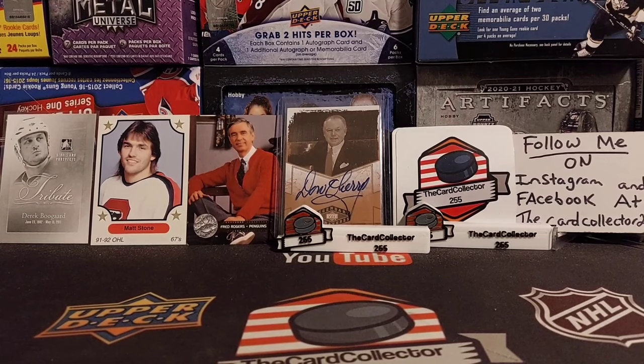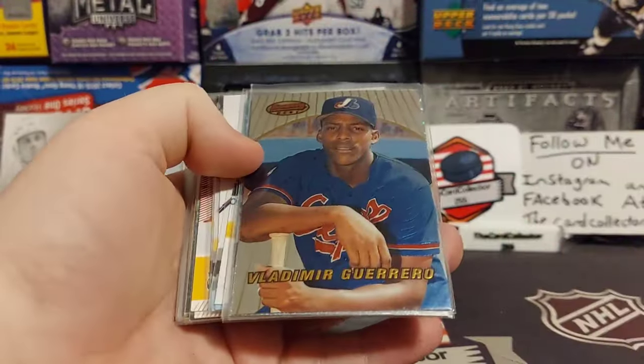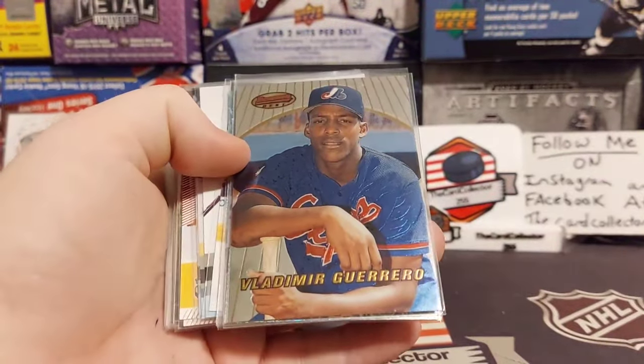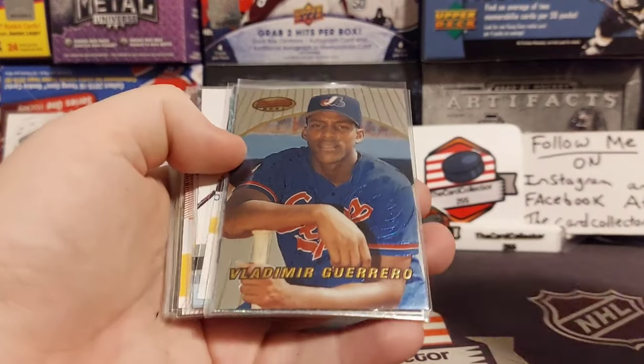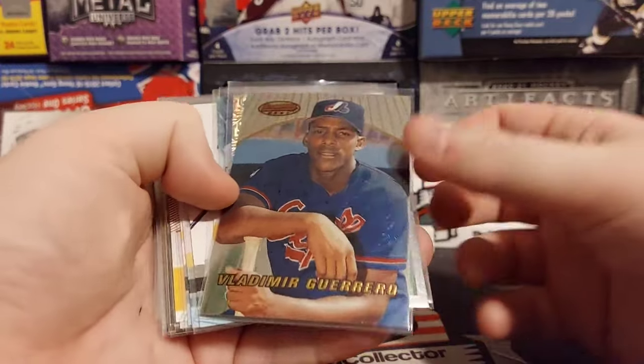Welcome guys, I am the Card Collector and today we're gonna get started with this video right now. We bought a collection of baseball, basketball, football, and a lot of random stuff. So we're gonna get right into it and show off all the bulk and then get into some of the better stuff.